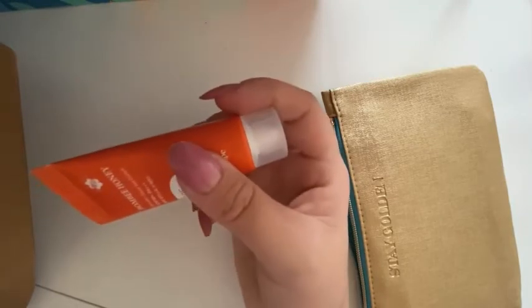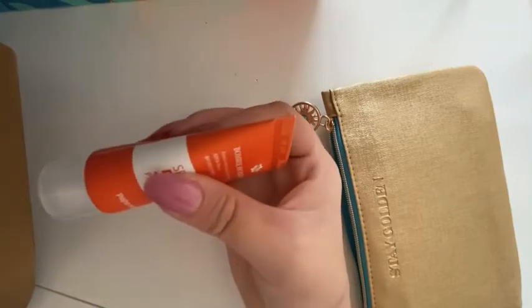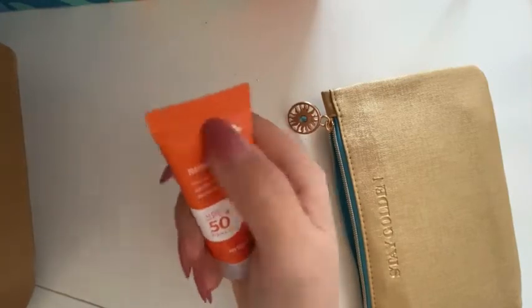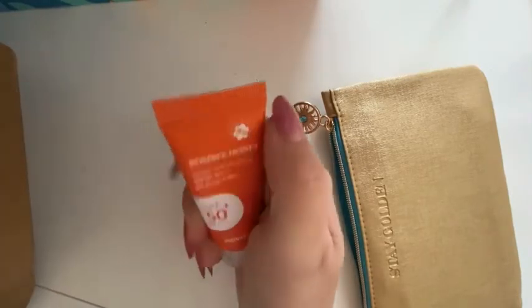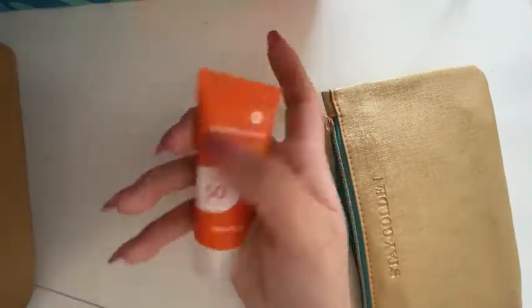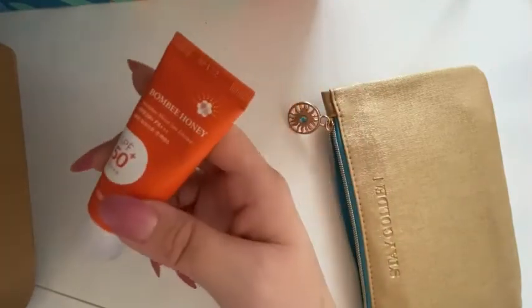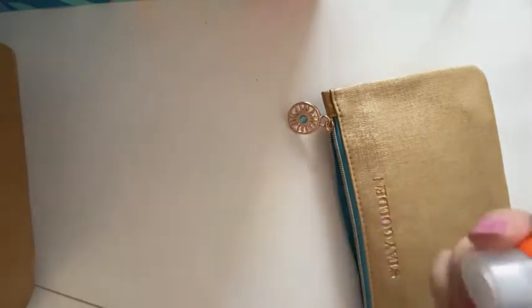I don't put on all the contour and layers of makeup — no offense to anybody that does, but I'm not a big makeup person. So these little samples pile up fast. I wonder how it smells; whenever I use it I'll let you guys know.